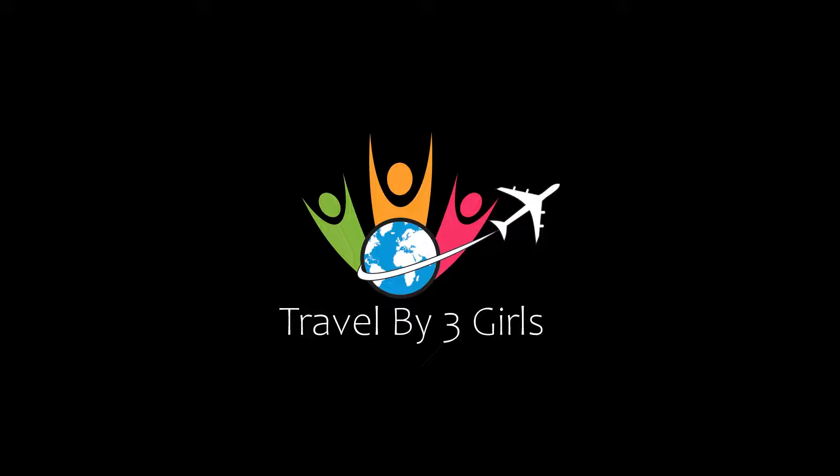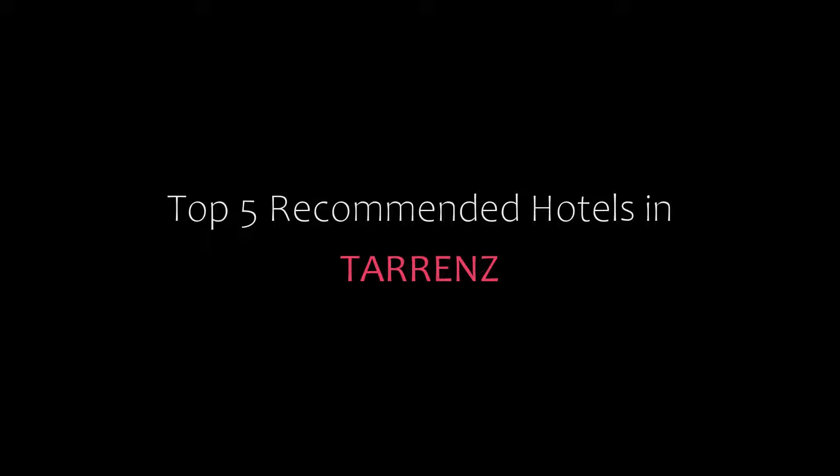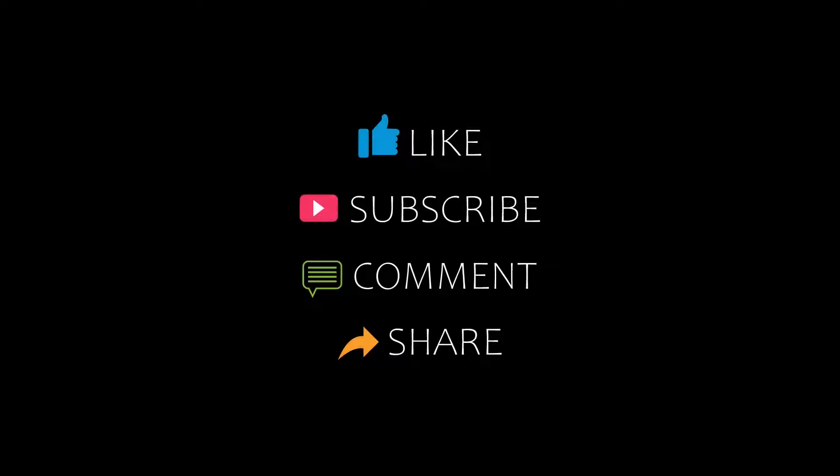Hello, welcome back to our channel. You are watching a new video of top recommended tutorials. Please subscribe to our channel and don't forget to like, share, and comment. Let's start the video.